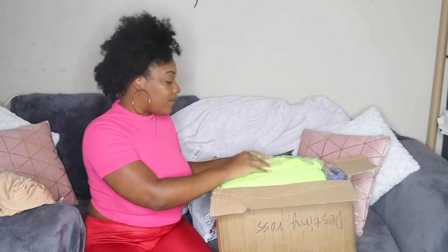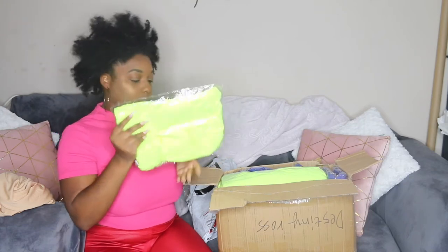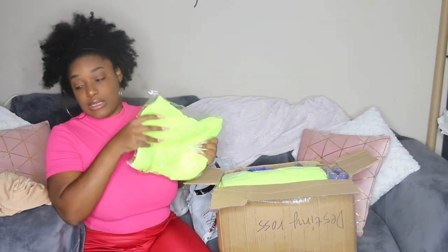For this box, we have a neon biker shorts set. I'm going to take out a large for myself to show you. These are two pieces — it comes with a shirt and biker shorts. This is a simple basic set. I have two of each size as well: two smalls, two mediums, two larges, two extra larges.